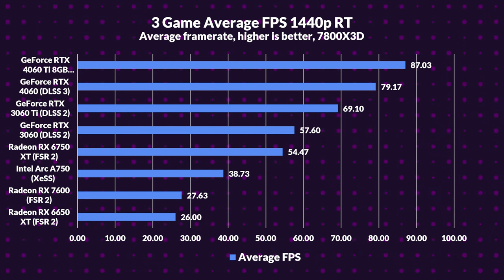The 4060 Ti leads the 3060 Ti by 26%. The 4060 charges ahead with a 37% edge over the 3060. Against the RX 6750 XT, the 4060 boasts a massive 60% lead. The 4060? Racing at almost triple the pace of the RX 7600. Wrapping up, NVIDIA's not just playing — they're leading the pack in ray tracing at 1440p. It's more than tech, it's an art. Stay tuned, stay ray traced, and see you at the next digital showdown.